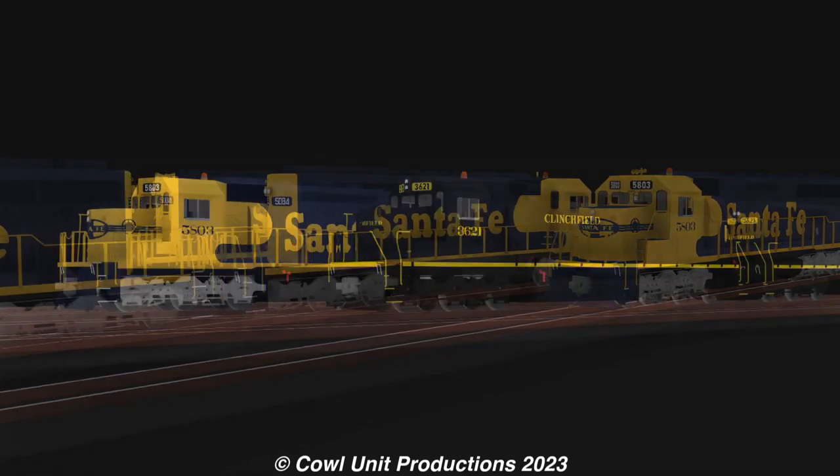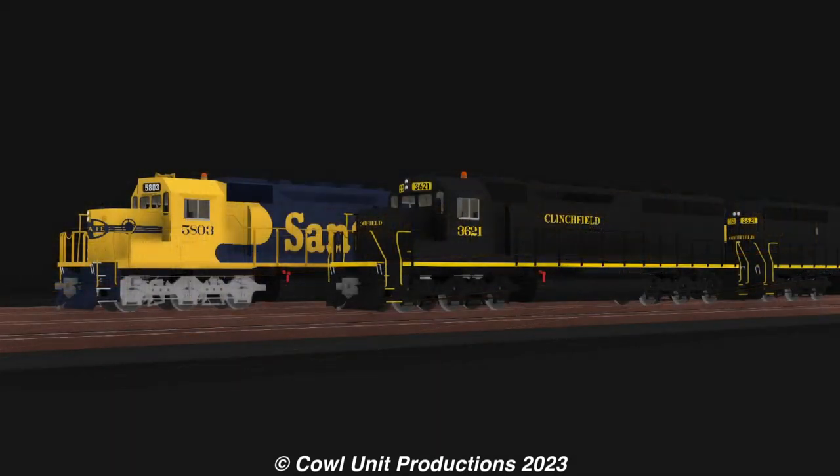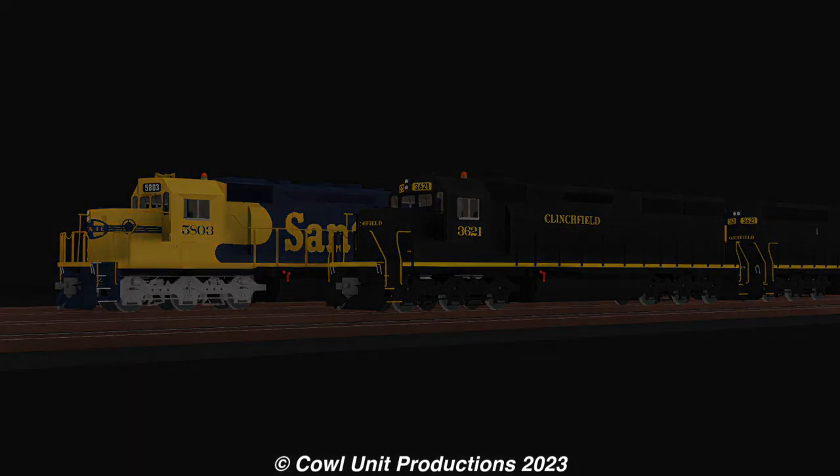Only four railroads would end up purchasing these locomotives, with one of them, the Clinchfield Railroad, taking on 18 units. And this is where our unit comes in.